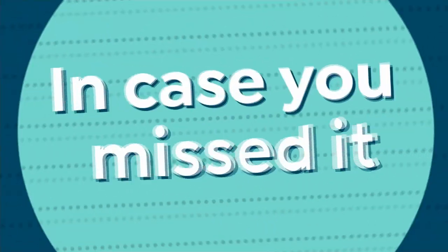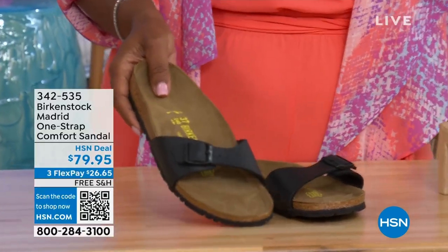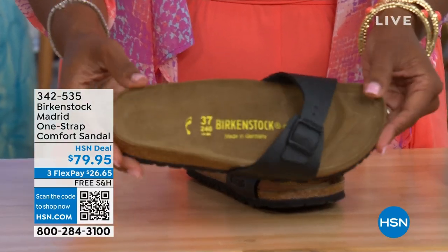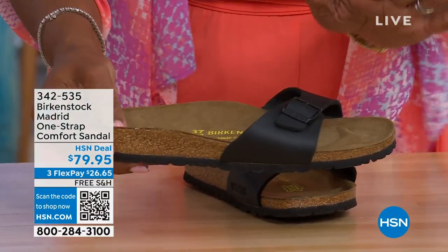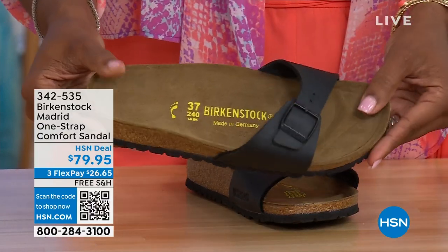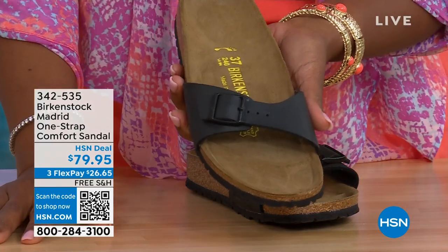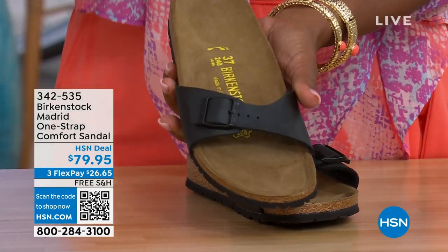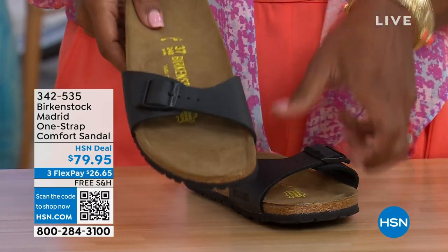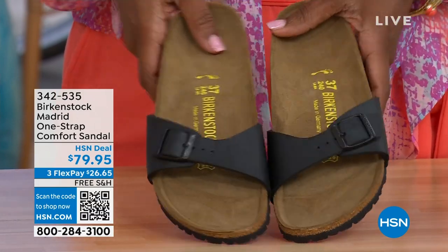In case you missed the Madrid sandal earlier — it was the original, the very first Birkenstock to come to the United States, and they still make it in lots of great colors. We only have black and white left now; mocha's gone. There may still be some metallics under a different item number — check hsn.com and type in Birkenstock to see everything available. Item number 342-535.